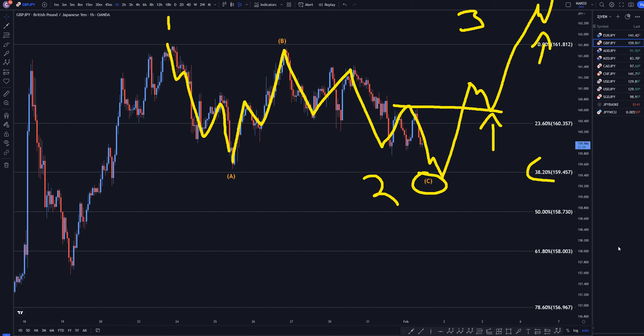So, that is my forecast on the pound-yen. If you have any questions or comments, you can find me on Discord. The link to my free Discord is in the description. Thanks, and happy trading!